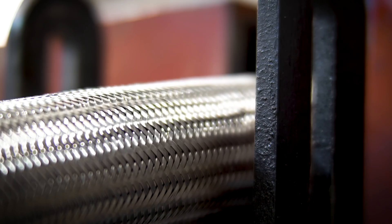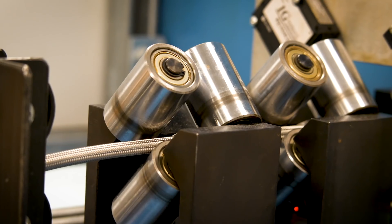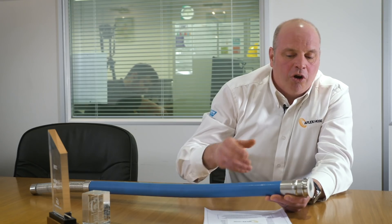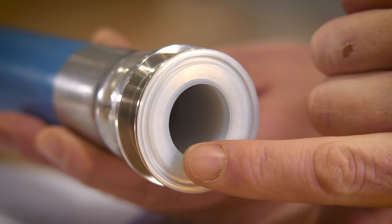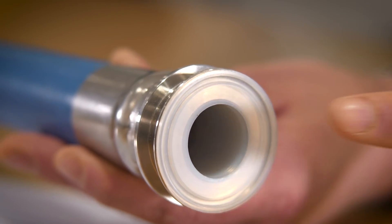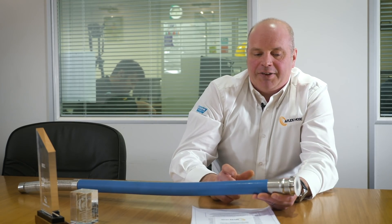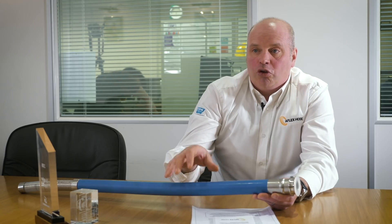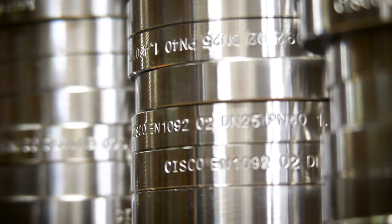In chemical and pharmaceutical applications, where typically they might be conveying very corrosive chemicals, we have the capability of bringing the tube liner through the hose and around the end fitting. We then form the fitting to give a perfectly square edge, so there's no bug traps and no contamination. That allows the customers to use traditional stainless steels for the end fitting, because all the contact material for the media is PTFE, and that's a major USP for Aflex.